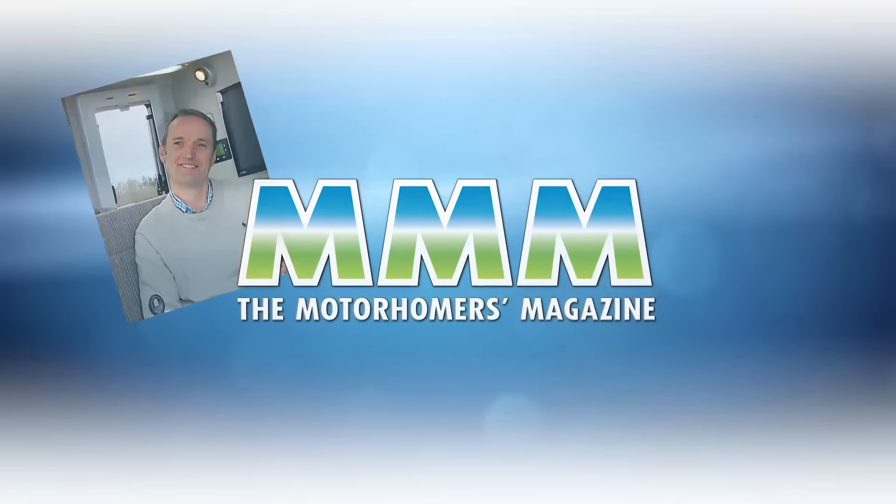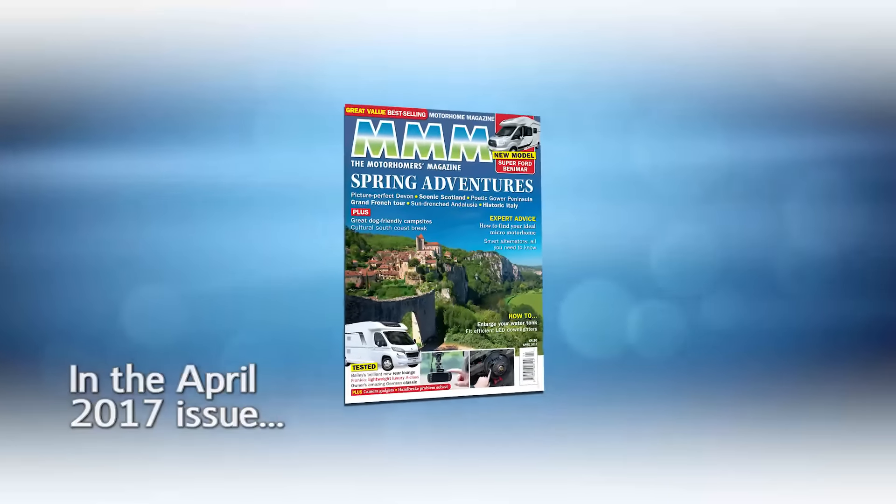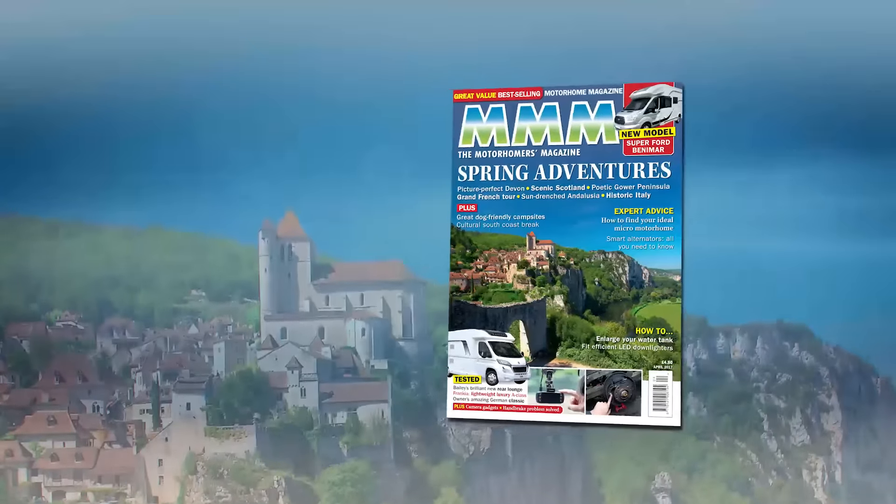Hi, I'm Daniel, Managing Editor of MMM Magazine. Spring is finally in the air and to celebrate we have created a wonderful issue of MMM, Britain's best-selling motorhome magazine, to inspire you to get out and enjoy your motorhome.